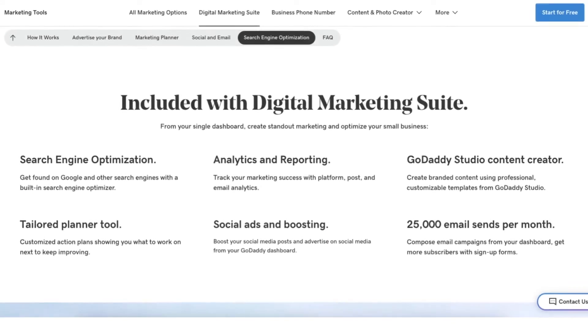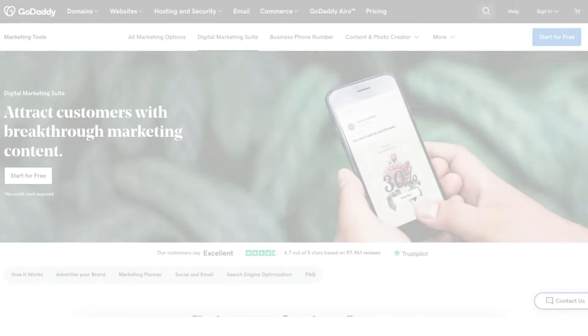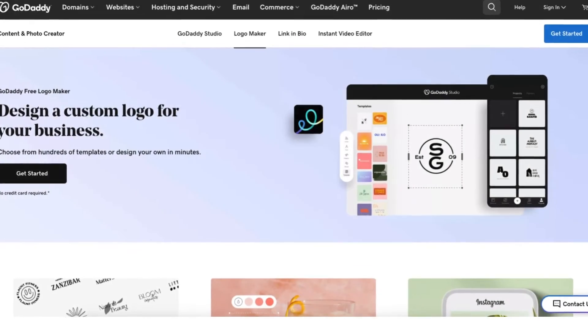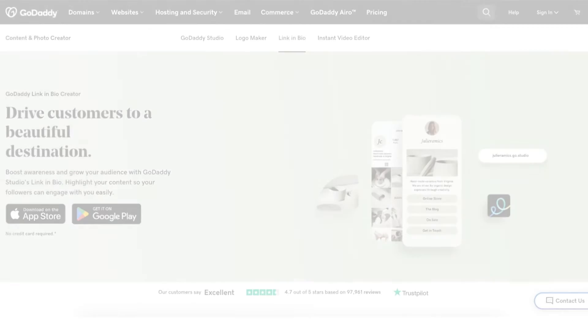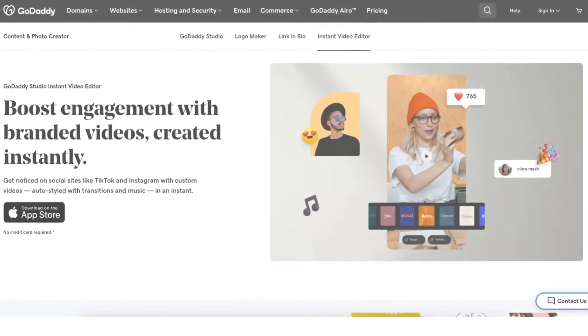GoDaddy offers a range of tools for your brand such as a digital marketing suite, free logo maker, business phone number, GoDaddy Studio, link and bio creator, and instant video editor.